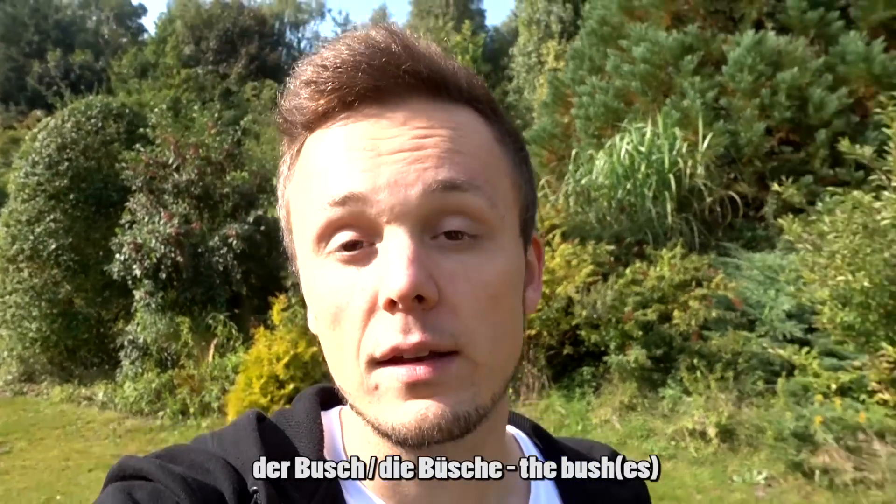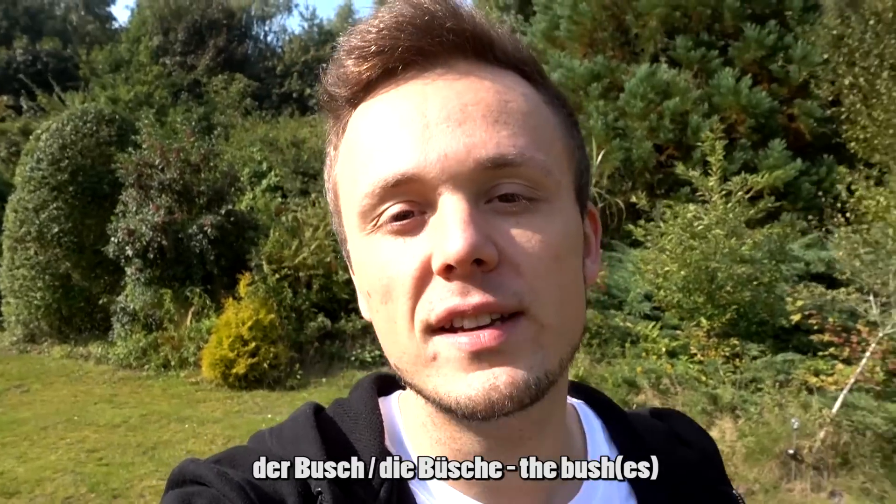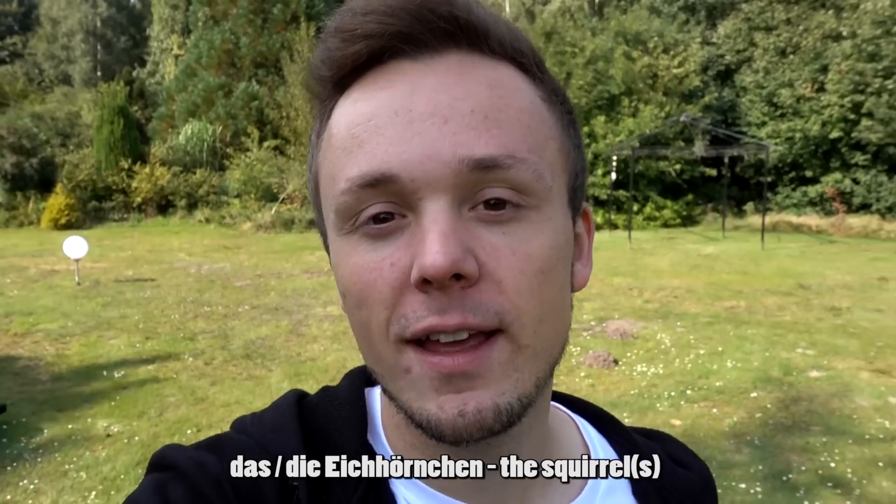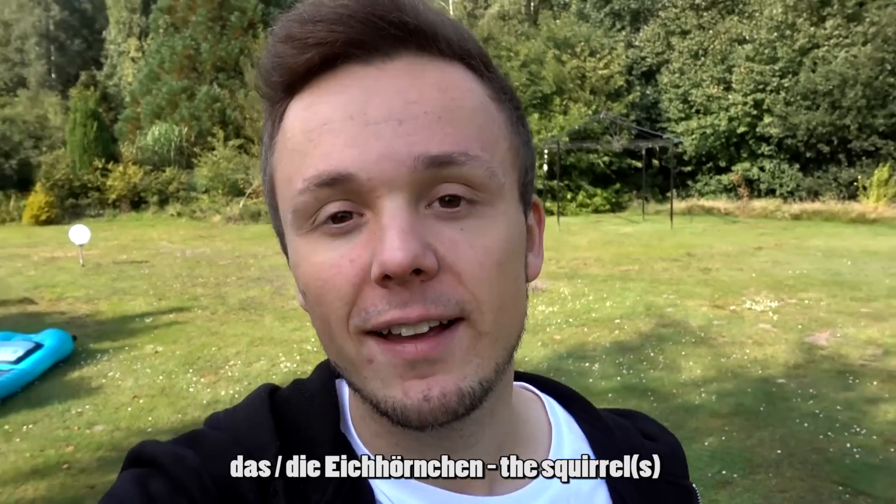Weiterhin kann man in diesem Garten noch Büsche finden — der Busch oder die Büsche. Und wenn ihr Glück habt, dann könnt ihr in meinem Garten auch manchmal Eichhörnchen sehen: das Eichhörnchen oder die Eichhörnchen.